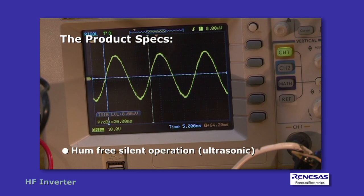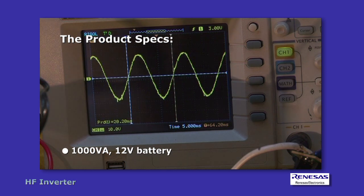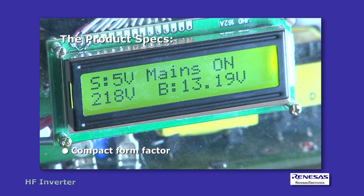Additional features include silent ultrasonic operation, 1000VA 12V battery, compact form factor, and lower BOM cost.